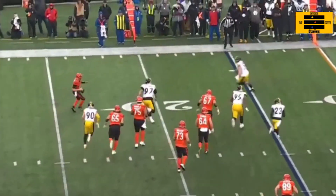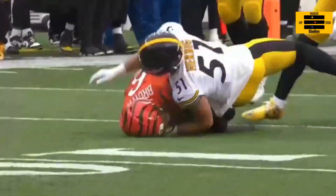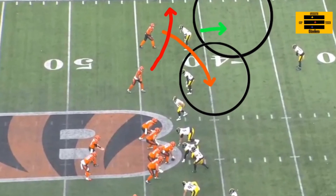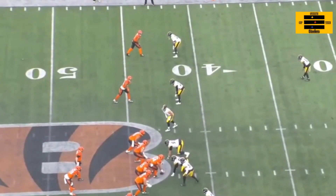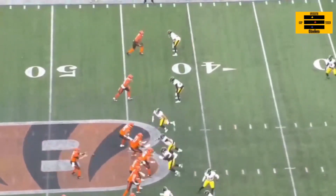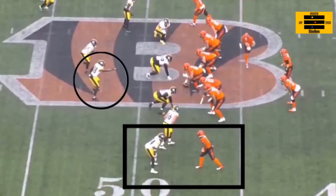On this play here, this is the one where Herbig came in and made a statement. What they're doing is showing press man coverage across the board with the safety over the top. The Bengals are going to be running two quick routes crossing each other — a good decision when you're playing man coverage. However, the Pittsburgh Steelers are disguising man and dropping back into zone. Browning for the Cincinnati Bengals never looks off the receiver. He makes his decision pre-snap, sees man coverage, and Joey Porter Jr. almost comes up with an interception, just eyeing the receiver the entire way. Gives Joey Porter the opportunity to read that like a book. That's third down — a huge play for the Pittsburgh Steelers defense.